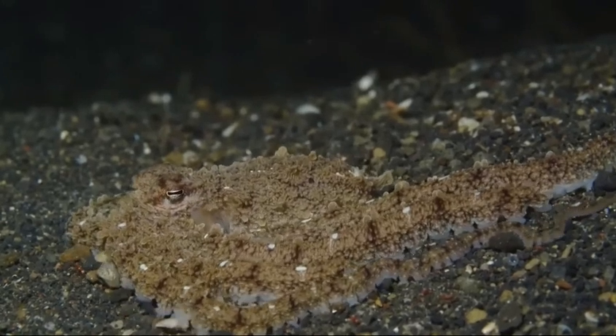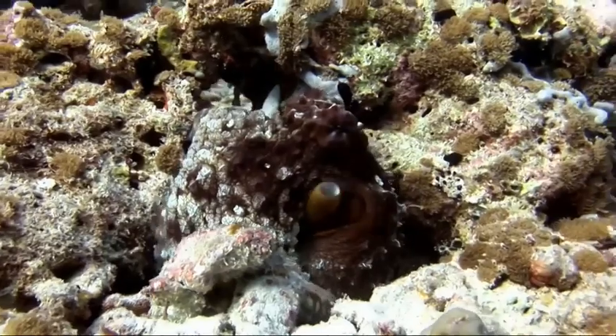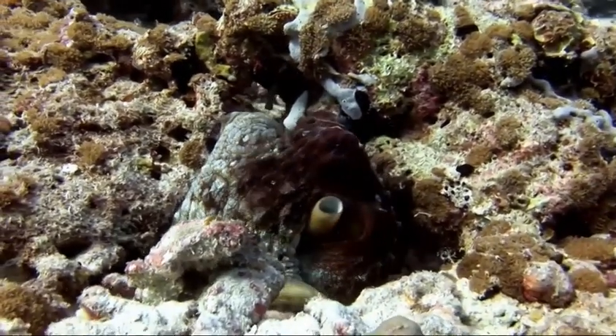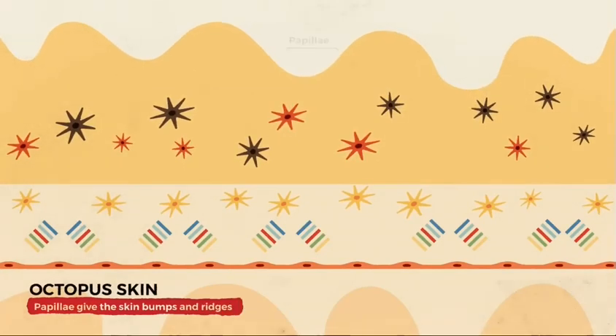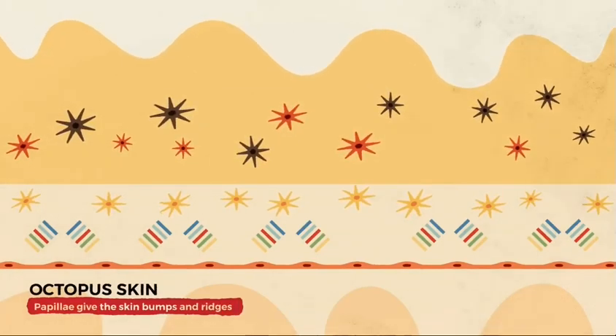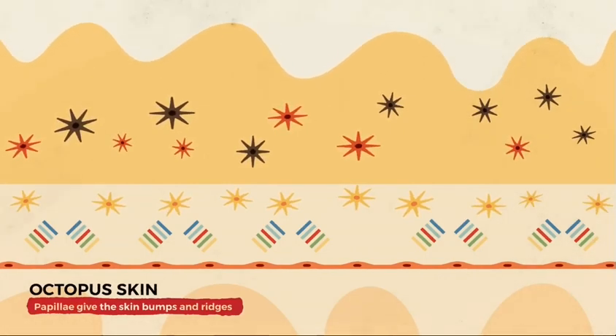But the octopus has one more trick up its sleeve, allowing it to disappear in plain sight almost completely. Using a structure called papillae, it can change the texture of its skin, creating ridges and bumps that rise and fall. This helps the octopus match its surroundings even better.